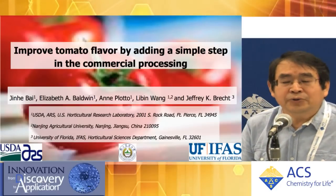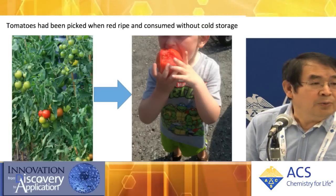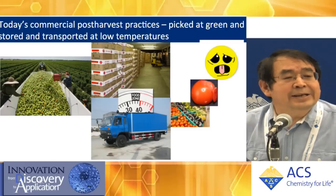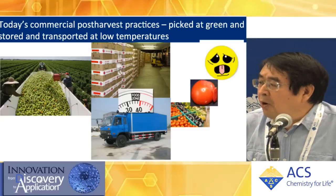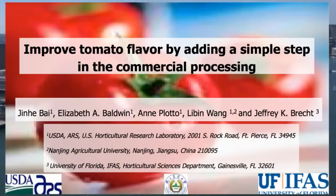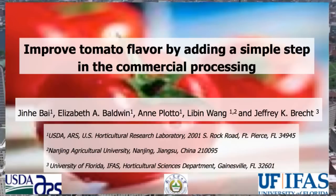Therefore, we tried to fit our procedure inside their current system without changing their system — otherwise they will not accept. What we did is, just before, we try to adjust the water by harvesting at a slightly different maturity within the current commercial system. Another step is, before cold storage, we do a heat treatment with hot water for only five minutes, or use fumigation overnight with some chemicals. And then your tomato goes through the commercial system and still saves a better flavor.